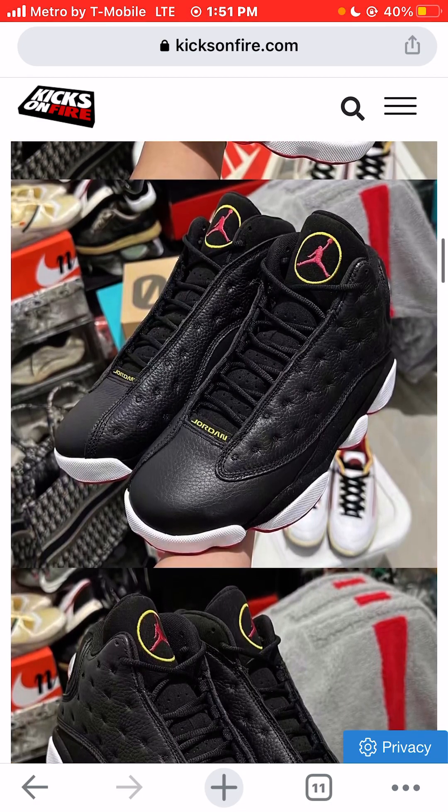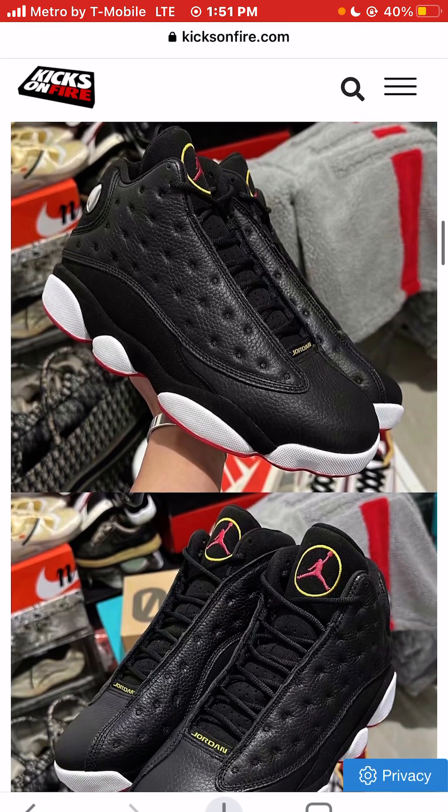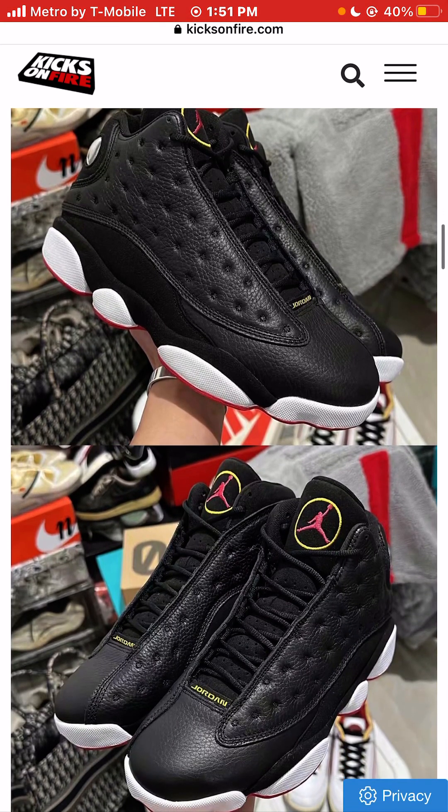Obviously the world changed when the Jordan 11 dropped, and basically a lot of people stopped at the 11s — you can still wear the 11s. So in many ways the 12s and the 13s were underrated.